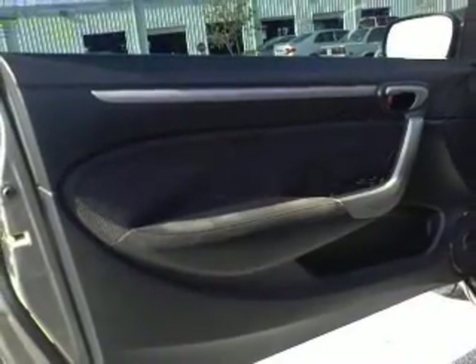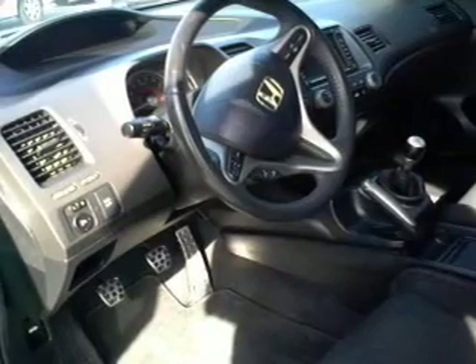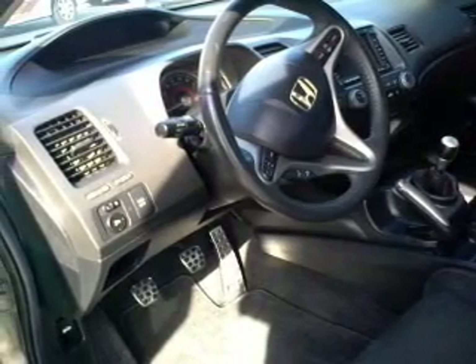Traction control. Daytime running lights. Low tire pressure warning. Let us put you in the driver's seat today. Call or click to contact us.